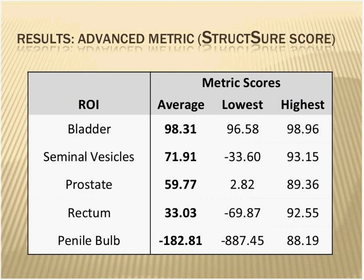Now looking at the metric scores — this was a much more lenient metric than Loyola used. The bladder average was 98 out of 100 — almost all perfect. Seminal vesicles came down to 71.91 out of 100. The average for the prostate was 59.77. The rectum dropped to 33, getting pretty variable. And the penile bulb showed a lot of negative numbers — the range went from minus 887 on the low end, but comfortingly the high score was 88.19, which is an extremely high score, meaning some contestants were really matching the gold very well.